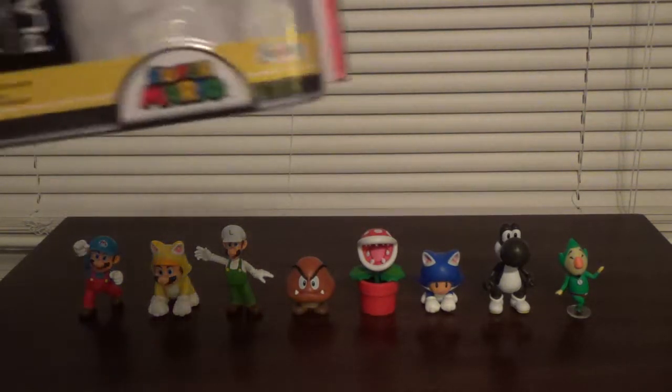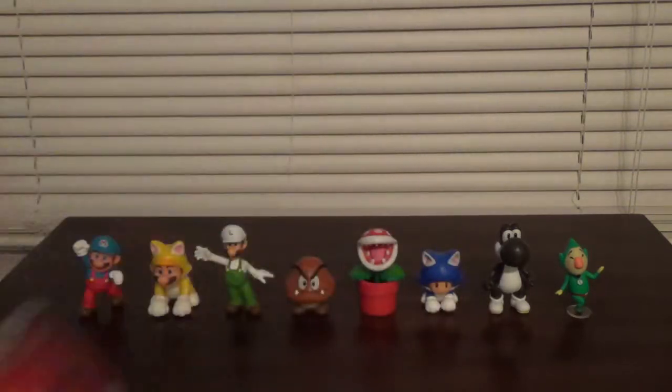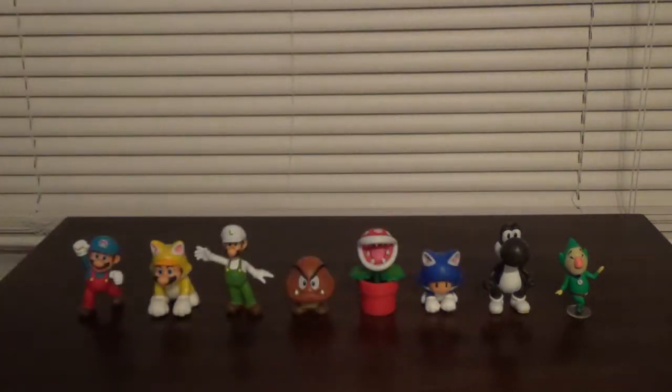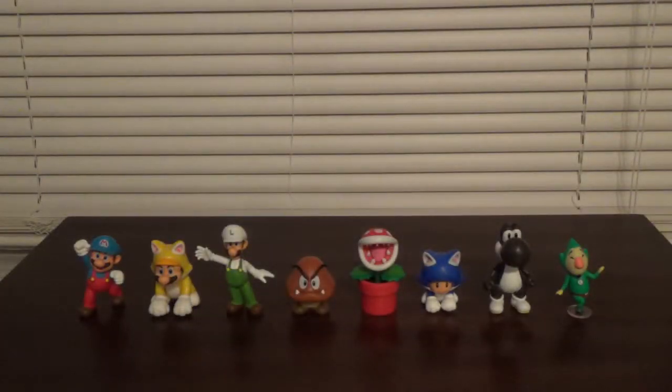Here is Piranha Plant's packaging. They didn't even bother to change the color of the Piranha Plant's pipe — they just kept it green. But whatever, it's not that big of a deal.